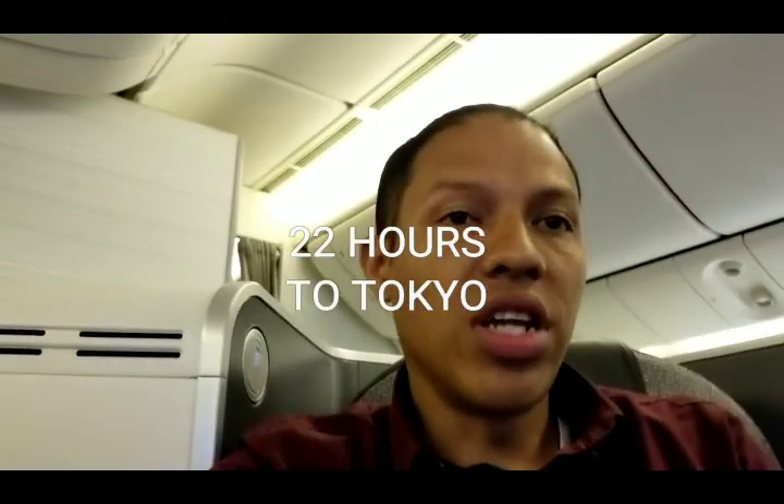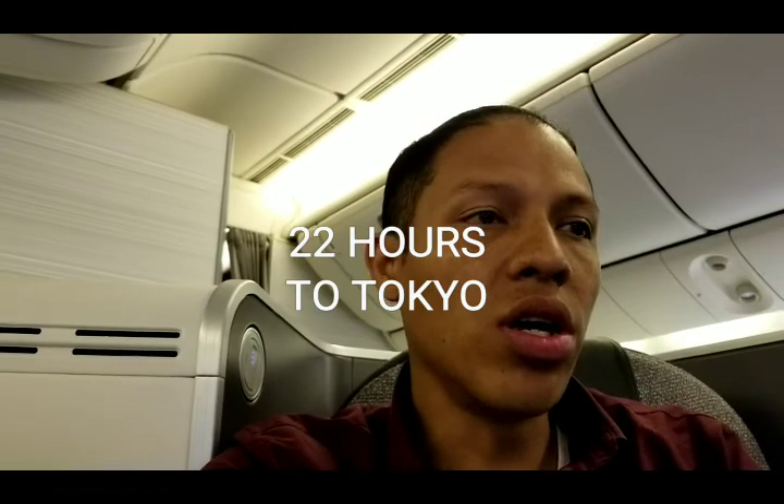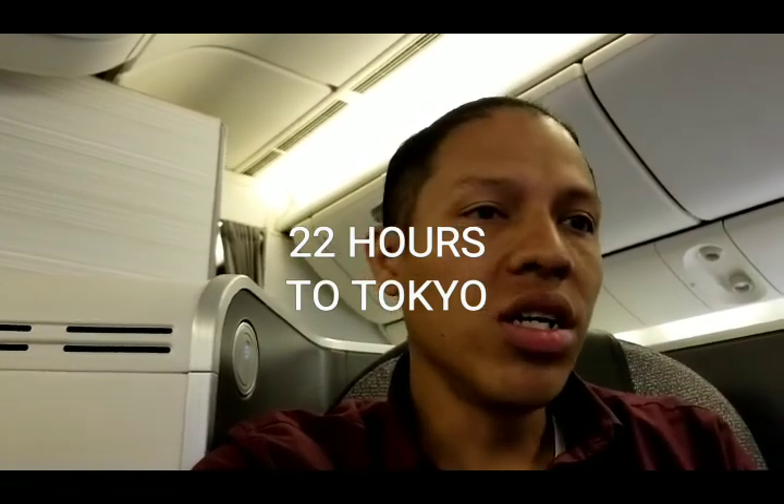Hey guys, welcome to another vlog. Today we're on the way to Tokyo for the Tokyo Auto Salon this weekend. I have about a 13-hour flight from Toronto over to Tokyo Haneda. We're in business class today so I'll give you a review of the seat. I'll be in Tokyo for about a week, so I'll probably pump out about four videos. I can't wait to get there and see what's going on with Auto Salon — it's gonna be my first time. Let's enjoy this, and thank you guys for watching.